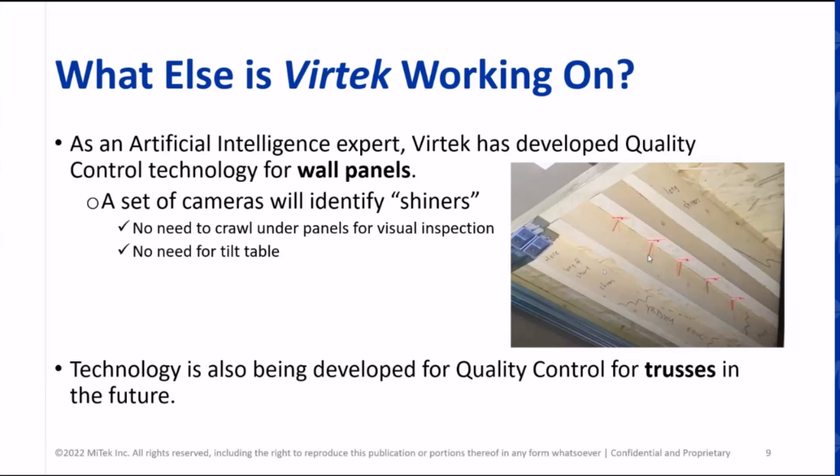Most inspection systems are looking at only a percentage of what's built. Our system is going to look at 100% — everything that you want to be inspected will be inspected. From a quality assurance perspective, that's amazing. From a marketing perspective, your customers are going to love that.